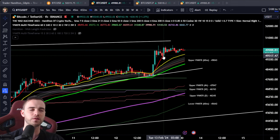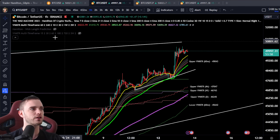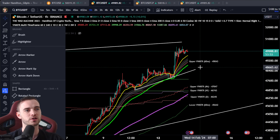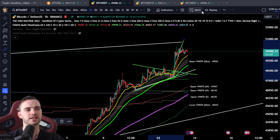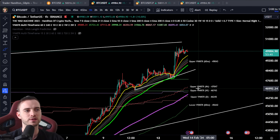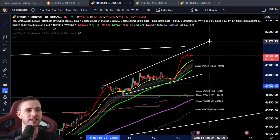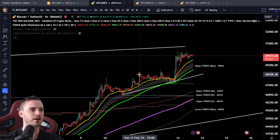Looking at Bitcoin price structure right now, we've got a broadening wedge here — not something I typically like to trade in Bitcoin. Bitcoin has all its moves in triangles where it coils up and then explodes in a direction, whether up or down. We can see that echoed throughout pretty much all of Bitcoin's history. Broadening wedges just don't do it for me. Sometimes in altcoins just after bear markets this can be viable, but not in Bitcoin.